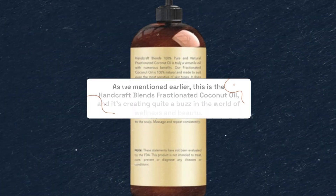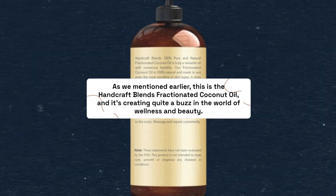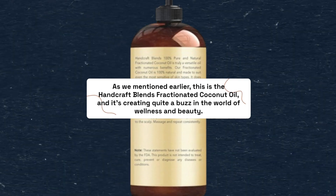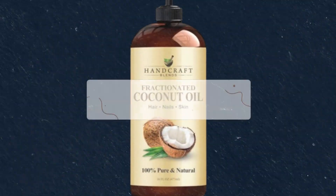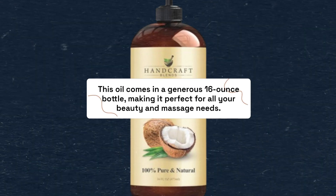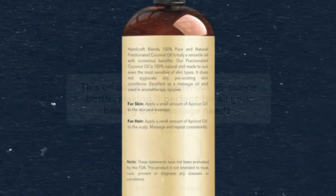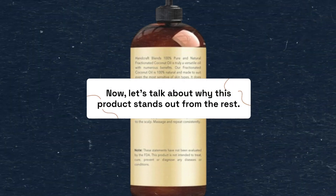This is the Handcraft Blends Fractionated Coconut Oil, and it's creating quite a buzz in the world of wellness and beauty. This oil comes in a generous 16-ounce bottle, making it perfect for all your beauty and massage needs. Now, let's talk about why this product stands out from the rest.